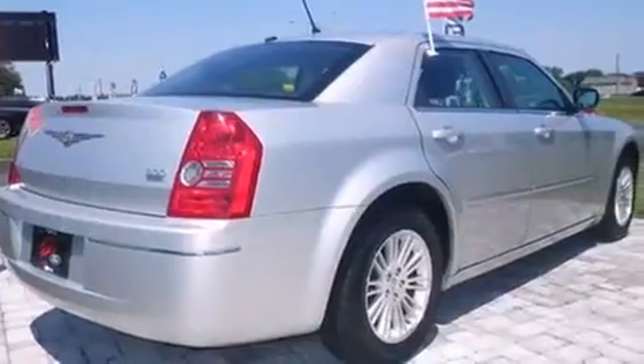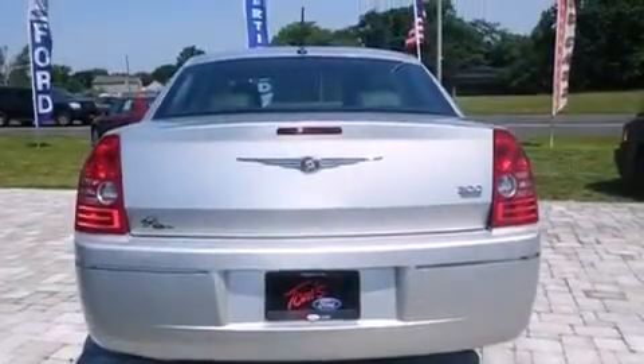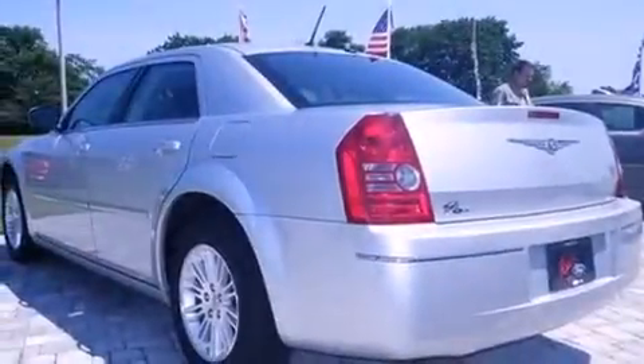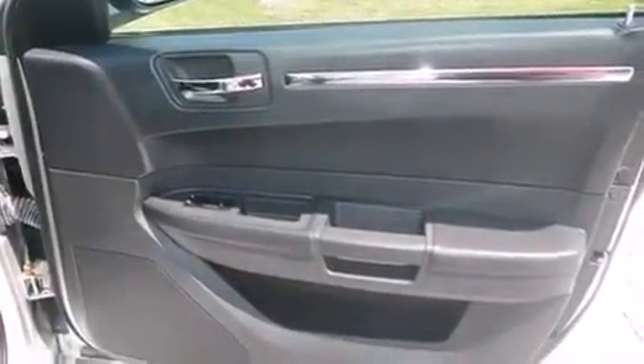All of the following features are included: traction control and stability control systems, air conditioning, cruise control, a passenger side airbag, full power accessories, a rear window defroster, front fog lights, and an anti-lock braking system.